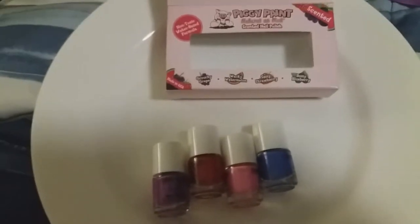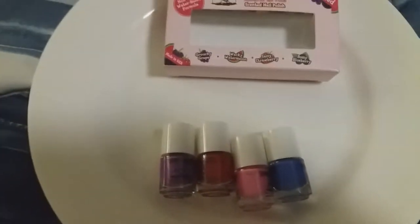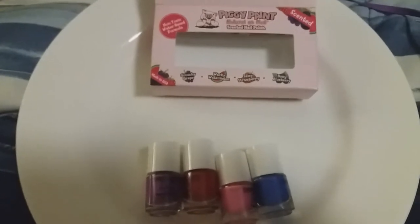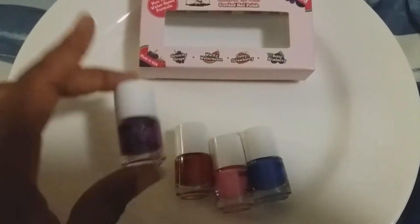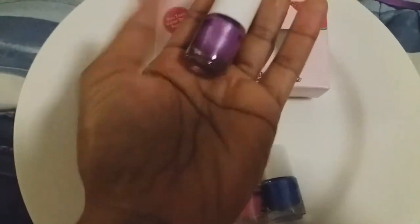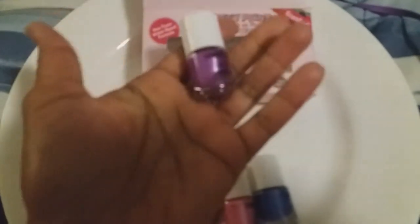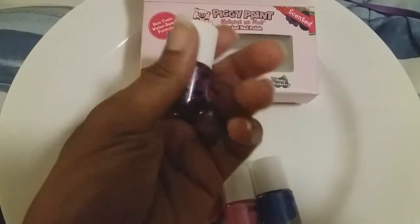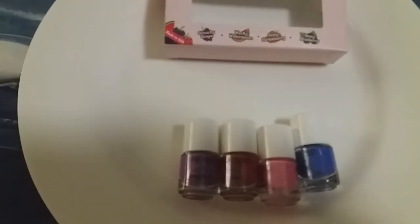Let's open up the box and see what's inside. I put a plate here for a hard surface so the things don't roll away. For $10 you get four bottles — they're fairly small. I have small hands, but this is a fairly small bottle. But you get four.